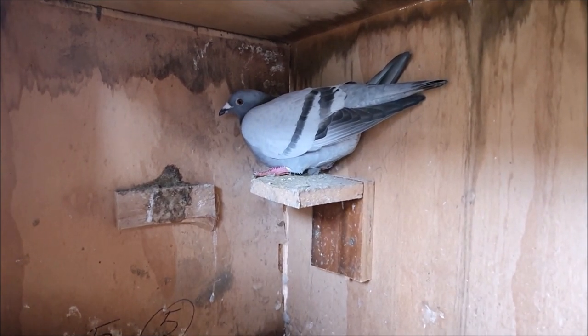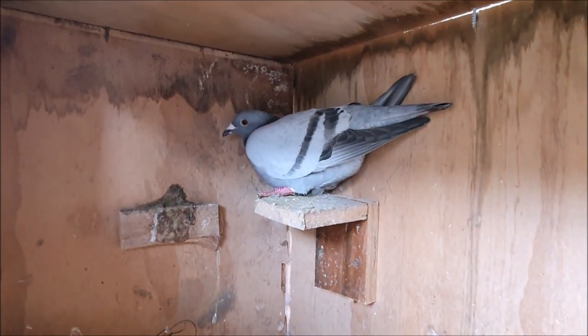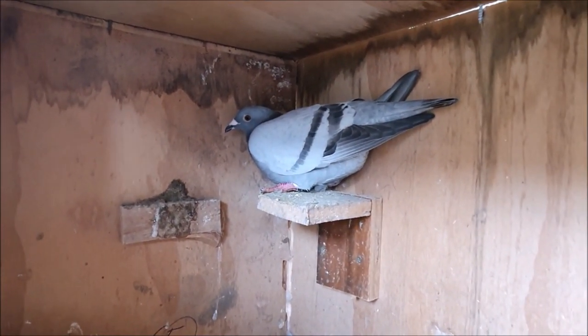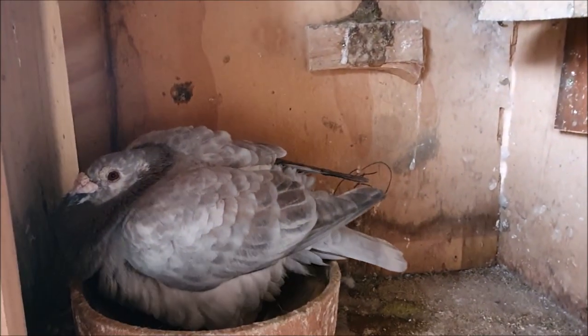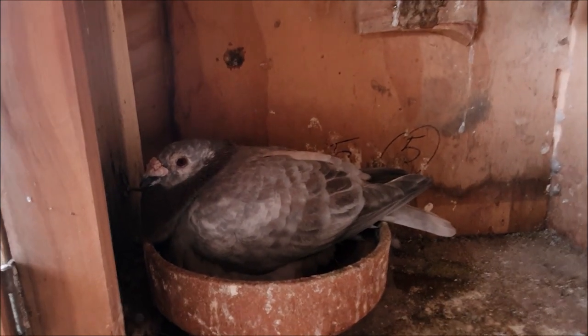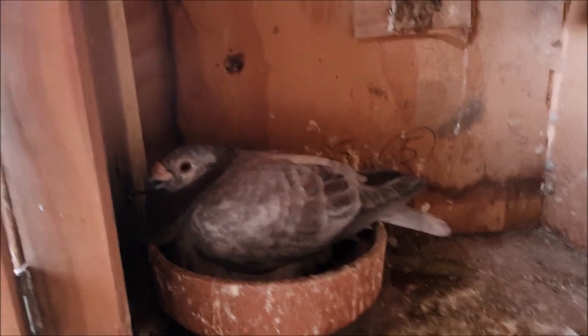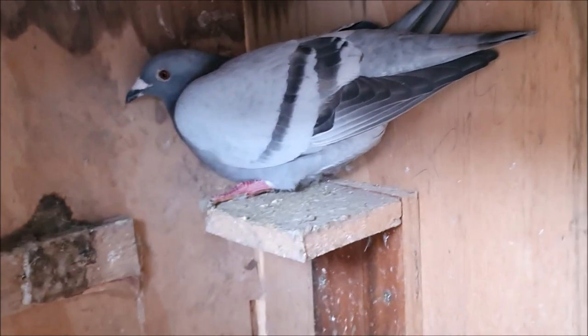If I do let these eggs hatch I will be able to tell if this guy is the father or not. There was only one cock in the hen side where this hen was kept in the other loft and he wasn't a recessive opal like this guy is. So if the babies are recessive opal this guy is definitely the father, and if they're not then he's definitely not the father. Either way I was pretty surprised to see that egg.